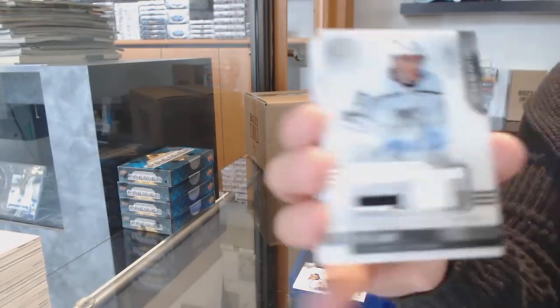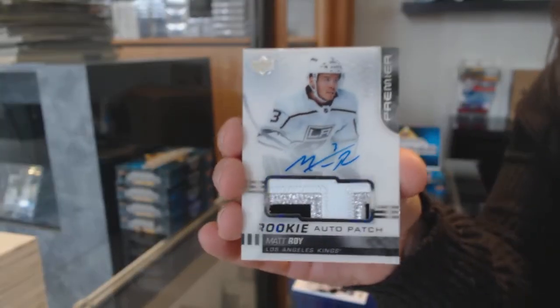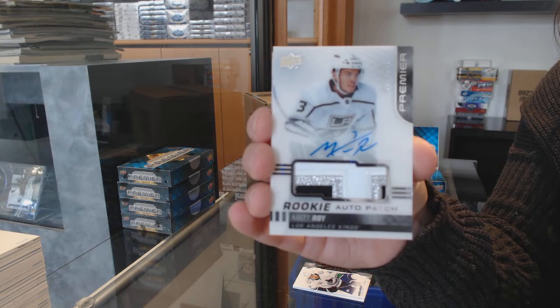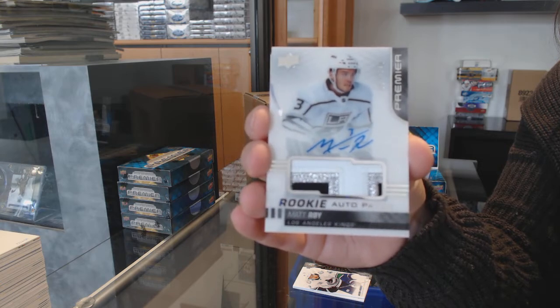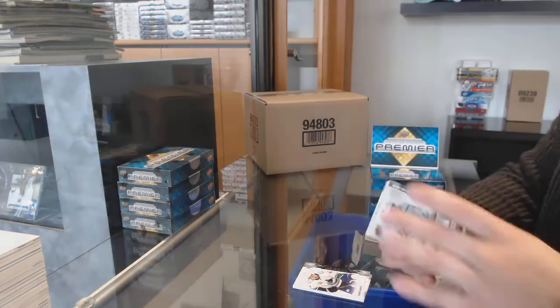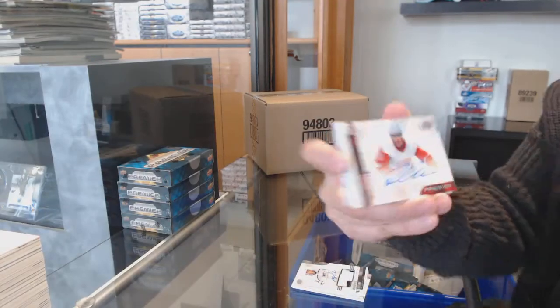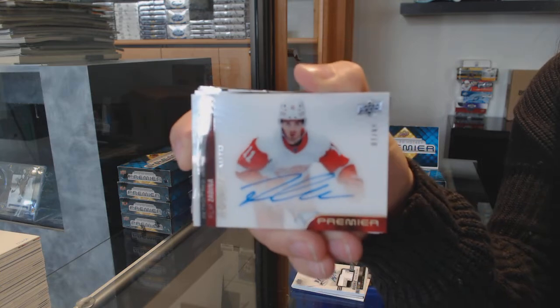Rookie patch, number two, $2.49 for LA, Matt Roy. We've got our rookie auto, number two, $2.99 for Detroit, Phillip Zadina.